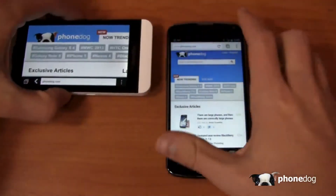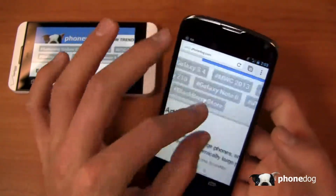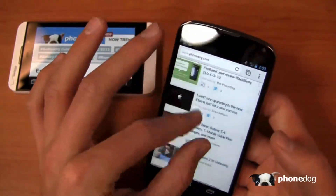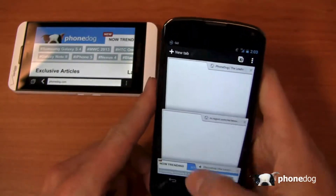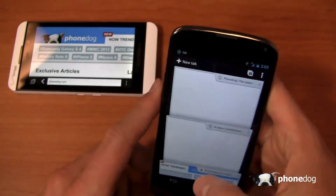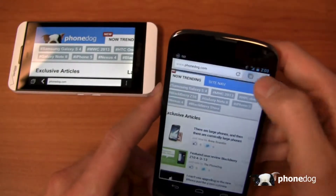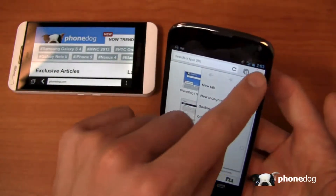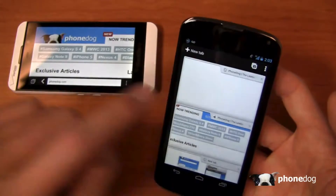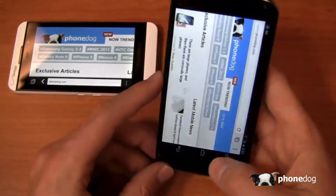On the Nexus 4, pinch to zoom is incredibly responsive. The tab animations are quite nice and very fluid — you can add and remove tabs easily. Portrait to landscape is fast as well. Keep in mind this device has a quad-core processor, which contributes to the overall smoothness of the experience.